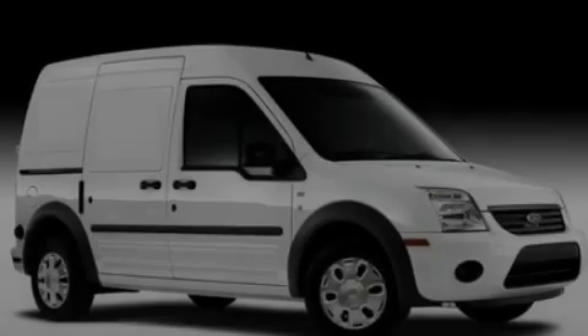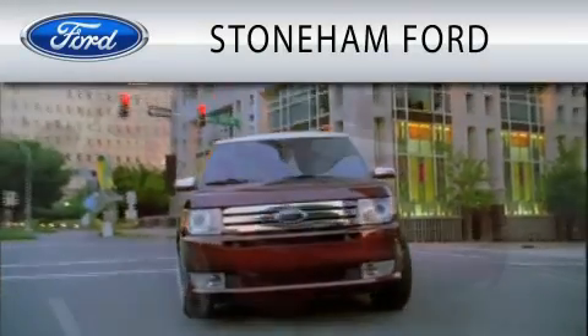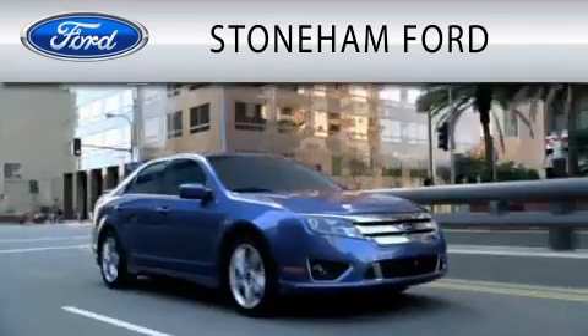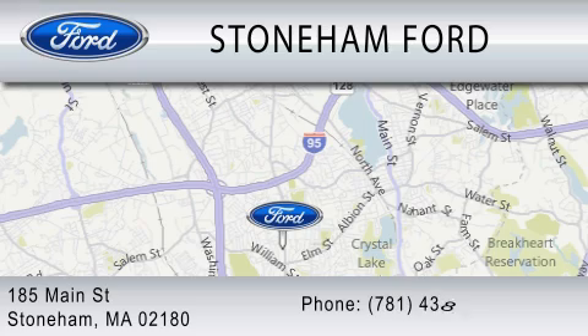Please call us today for more information on this great vehicle. Stoneham Ford is dedicated to doing everything possible to ensure that the experience you have selecting your next vehicle is as pleasant as possible. We're located at 185 Main Street in Stoneham.